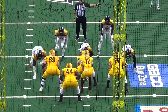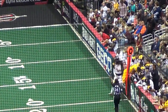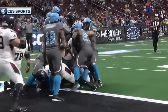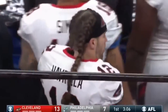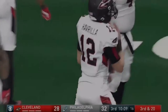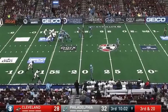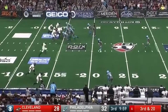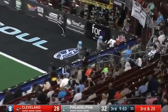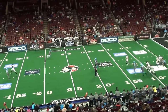3rd and 20, five minutes to the 3rd, Philadelphia leads by 4. Lewis the motion man. Havrilla steps up, launches, end zone — Lewis! Touchdown Cleveland on 3rd and 20. They convert a 35-yard score.